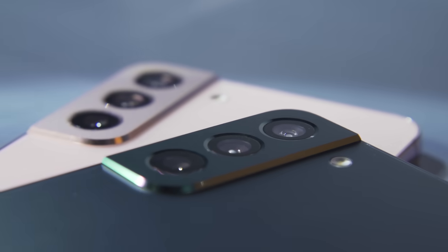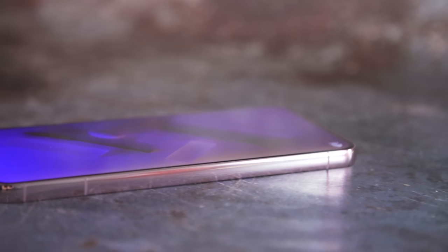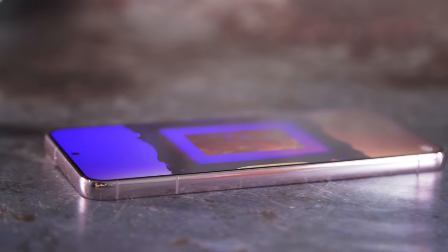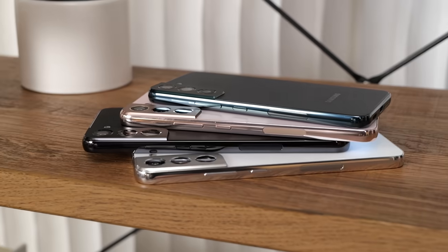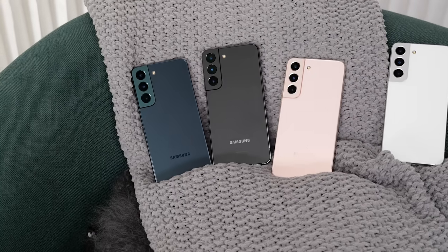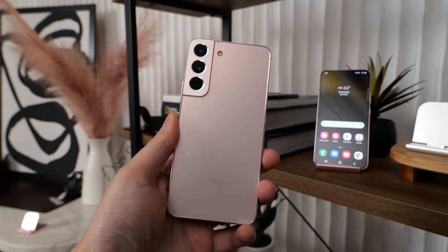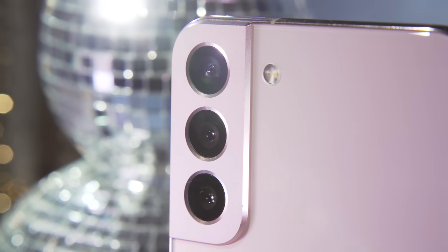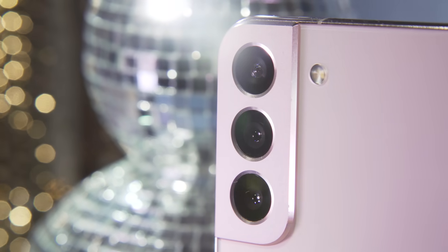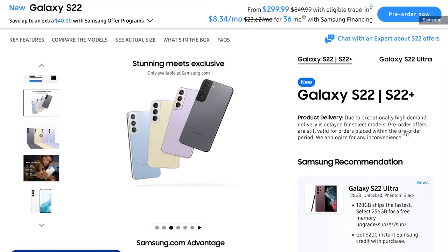You still get that contour cut camera module in back, but with the addition of Gorilla Glass Victus Plus on both sides, and a new, rather fetching, matte texture in back. This year the S22 is available in white, green, pink, and black, with color-matched armor aluminum sides. On the white and pink models, you've got a bit of extra shine and sparkle around the edges. There are also a few extra colors available exclusively on Samsung.com.